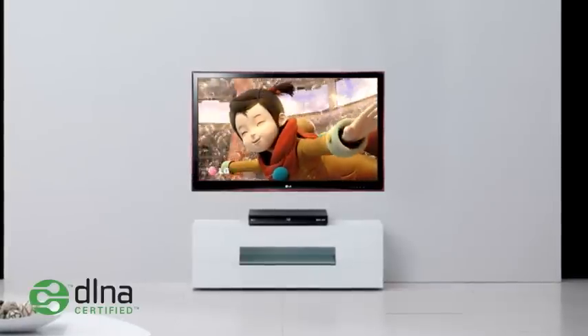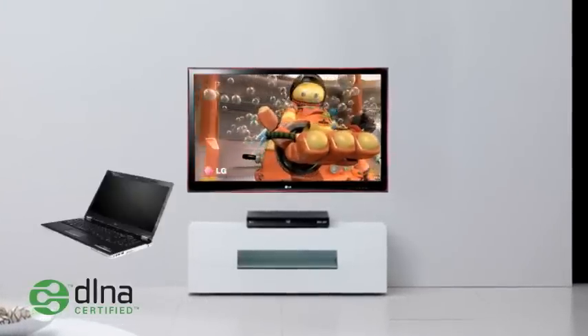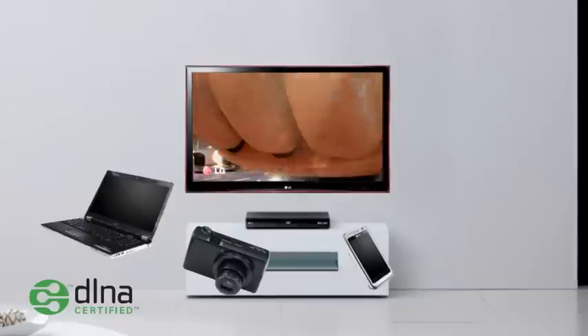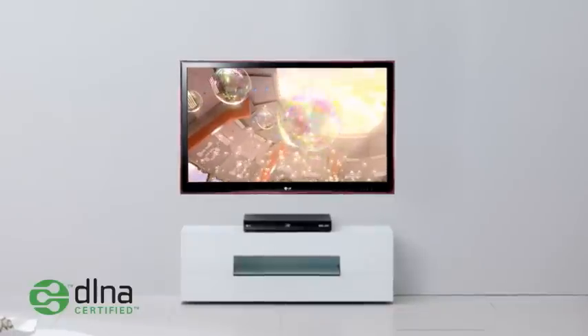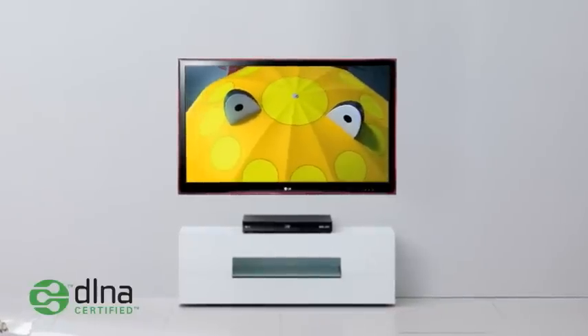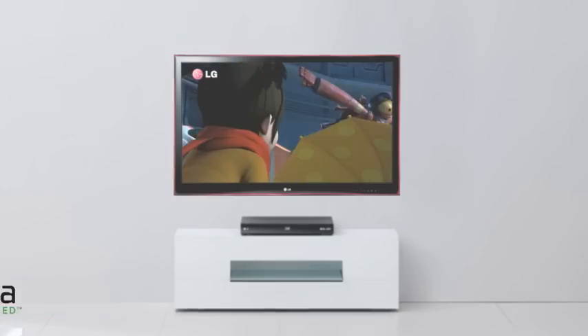A true entertainment hub. Create a wireless home network to talk to your PC, digital camera, mobile phone and even Blu-ray disc player. This seamless connection to multiple DLNA-enabled devices anywhere in your home lets you watch online content on the big screen without any unsightly wires.